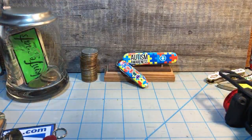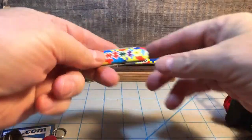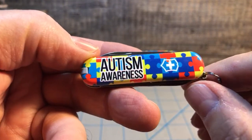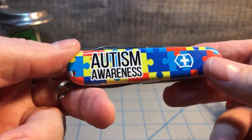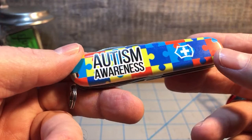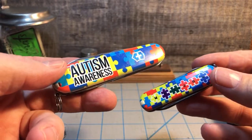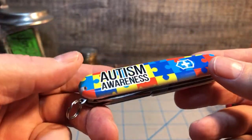New knives for the week — only two to show, I'm waiting on others until next week. These are the autism awareness ones. If you're familiar with me on Instagram you've already seen these because I posted them right away. These are an SMKW Smoky Mountain Lifeworks exclusive, I believe designed by Brian Wilhoyt over there. I've got both the Classic and the Tinker. I know people who suffer from autism and have children who suffer from it, so this was near and dear to me.